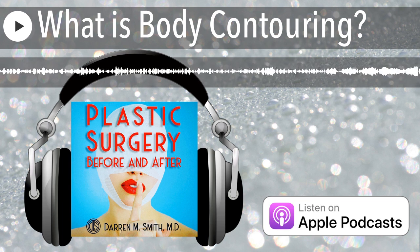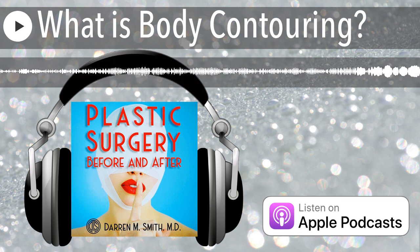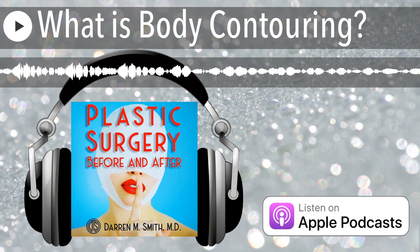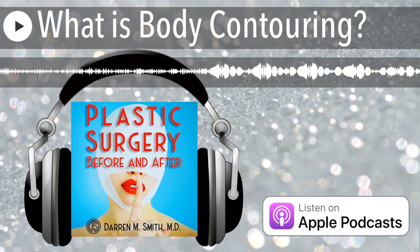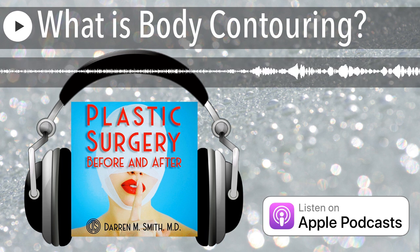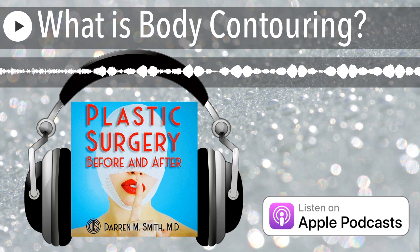The second special category is body contouring after massive weight loss, which most plastic surgeons define as a decrease in weight of at least 100 pounds, often accomplished with bariatric surgery procedures like a gastric bypass or gastric band, but sometimes with diet and exercise. With massive weight loss, there is a dramatic decrease in fat volume, and just like our balloon analogy, the skin has a very hard time contracting enough to keep up.